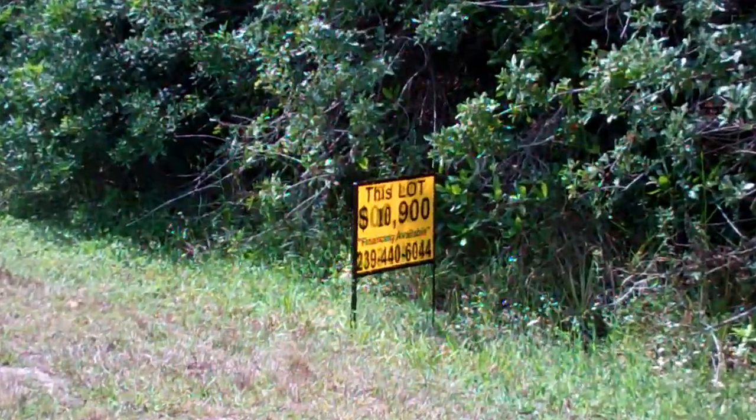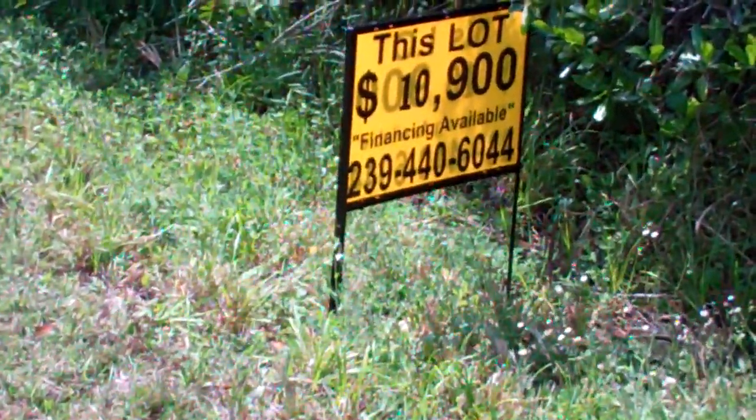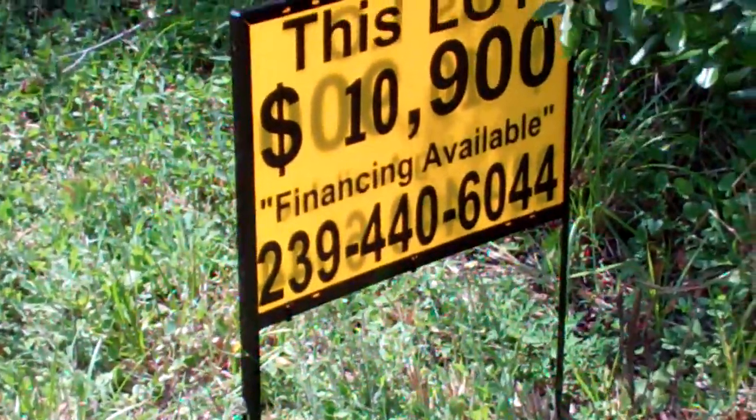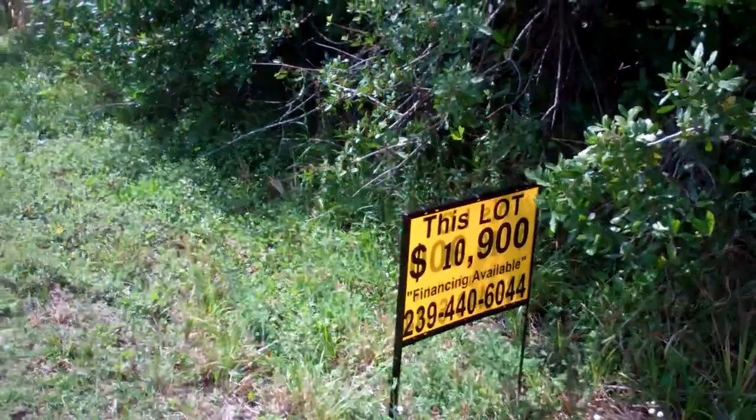The price is only $10,900. As you know, we finance every single property that we own — no credit check, no work check. If you have any questions, give us a call.